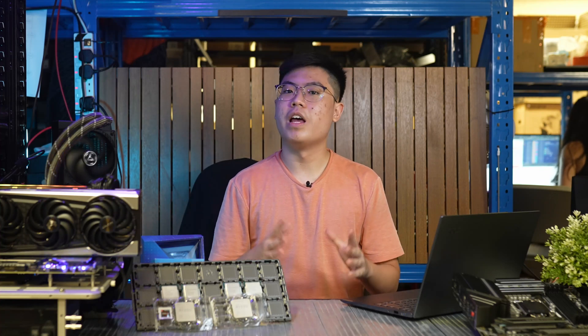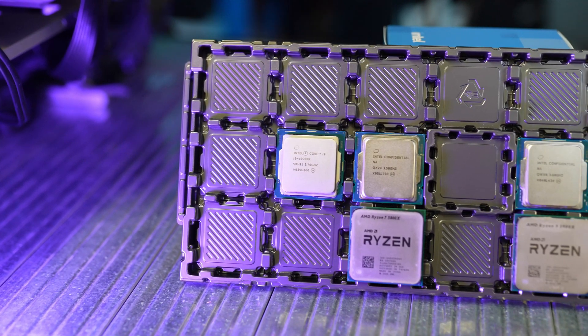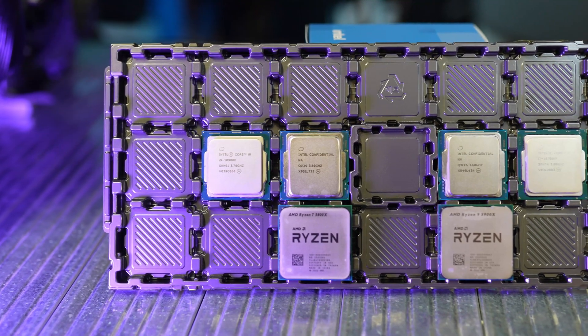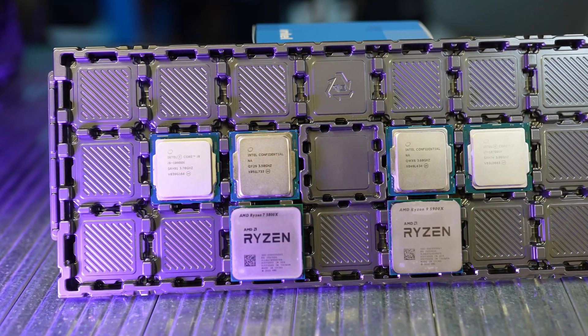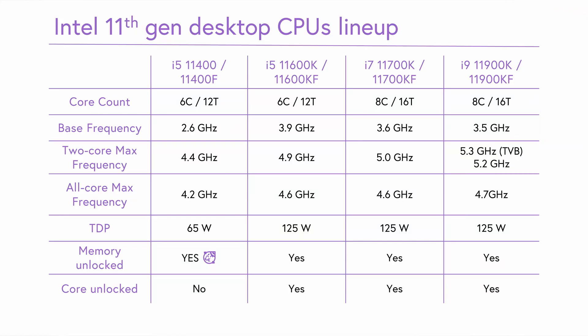So that's the 500 series platform, where Intel is winning some, losing some. The 11th gen Rocket Lake lineup consists of 14 total SKUs. Like with 10th gen, the i5 has 6 cores, while the i7 has 8. The i9 tops the lineup with 8 cores. Wait — just 8 cores? Didn't the 10900K come with 10? Why is the 11900K only 8?